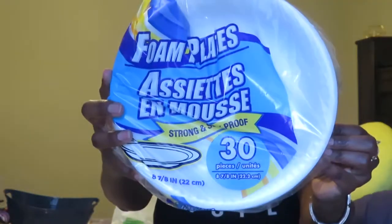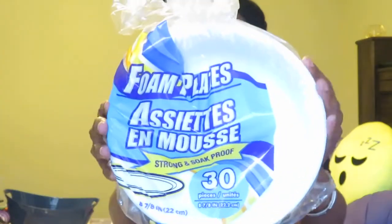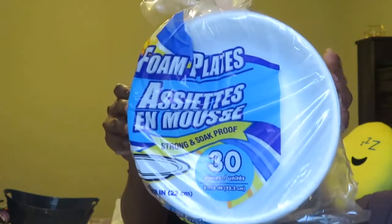The next item I purchased was some foam plates — 30 in the pack. I just like to have these on hand every now and then.